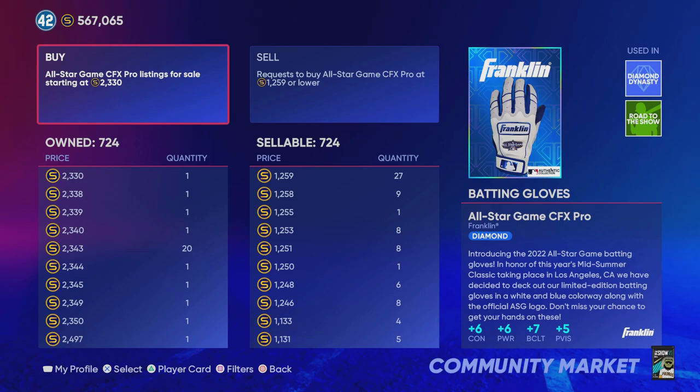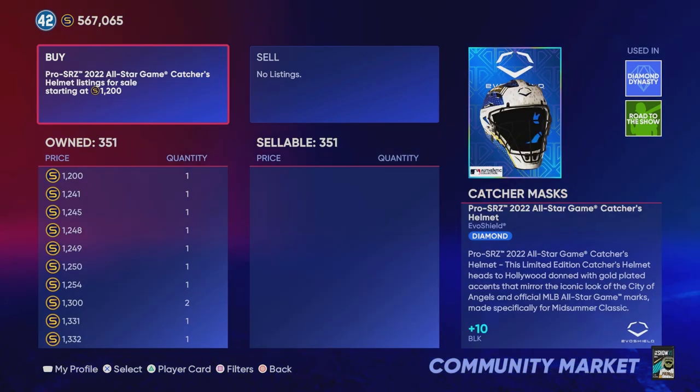Take a look at how many I have — I have purchased over 700 of these batting gloves with a risk of about 150,000 to about 180,000 stubs. The batting glove equipment item has actually already doubled up in price. So if you're watching my previous video and this video, you kind of have to make a decision.